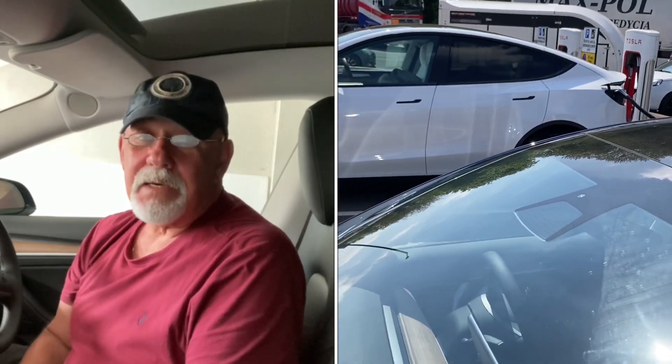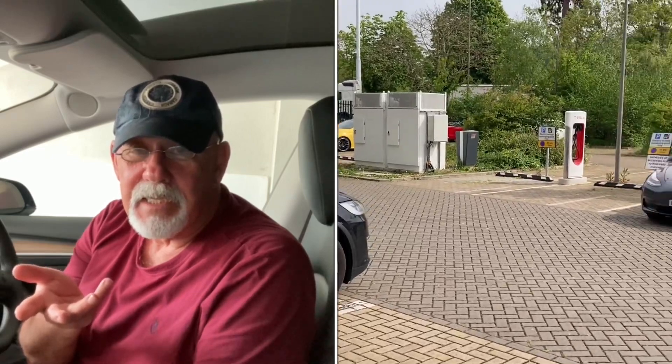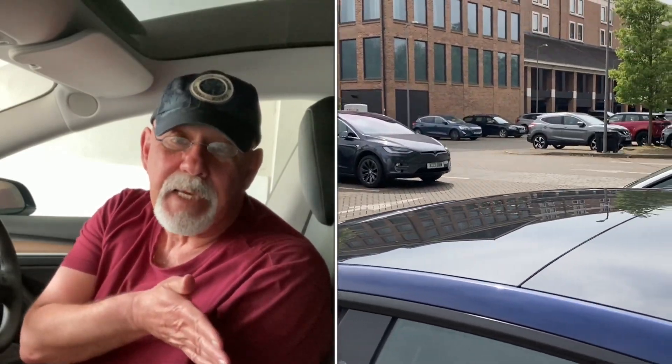The issue is going to be that when it gets busy and Teslas are waiting along with other people, if someone's car port is in the right place but they're taking up two spots, people are not going to be happy. One potential fix is putting an additional parking bay on the end, but obviously there must be a contract with wherever the Tesla supercharger is situated, limiting the space available, so they would have to negotiate additional space.